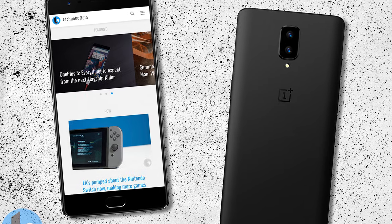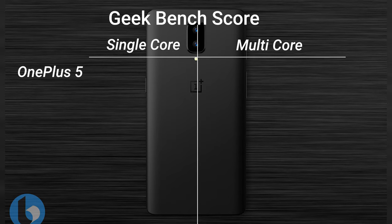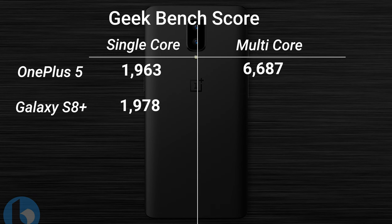There should also be an 8-megapixel camera up on the front. We've also seen some Geekbench scores start to leak out of the OnePlus 5. We saw a single-core score of 1,963 and a multi-core score of an insane 6,687. Just for a baseline comparison, the Galaxy S8 Plus is around 6,375, so it seems to be an absolute screamer of a phone.